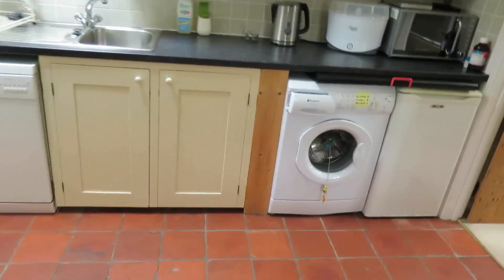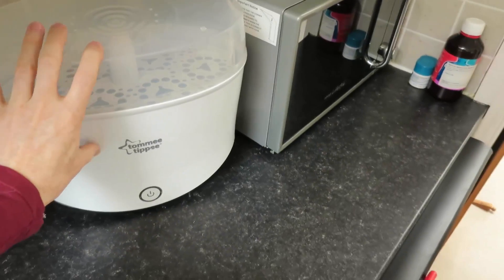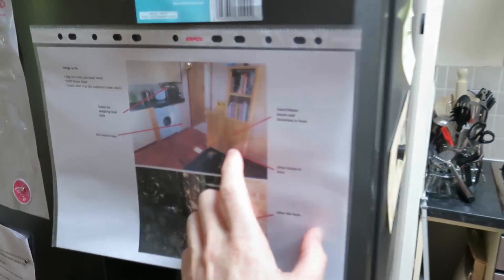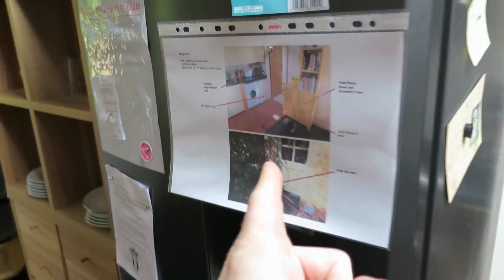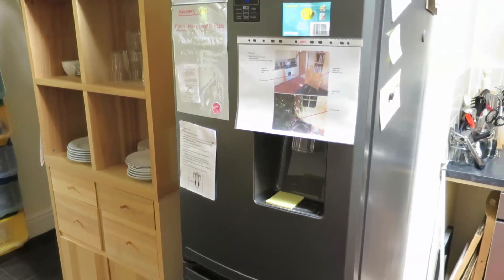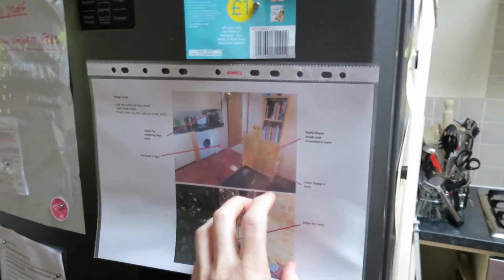In the kitchen we've got this Tommy Tippee steriliser which was given to us — quite cool. We've not actually used it yet but it's all cleaned and ready to go. On the fridge there's some instructions on feeding the cat, so if we're away for more than a day we can give our friends a call to feed Lucas.